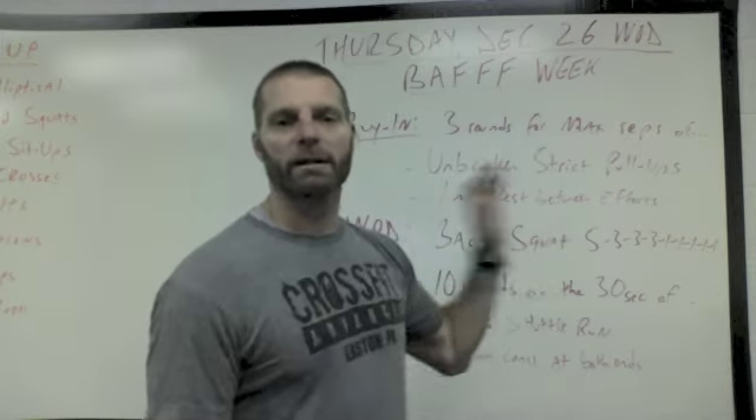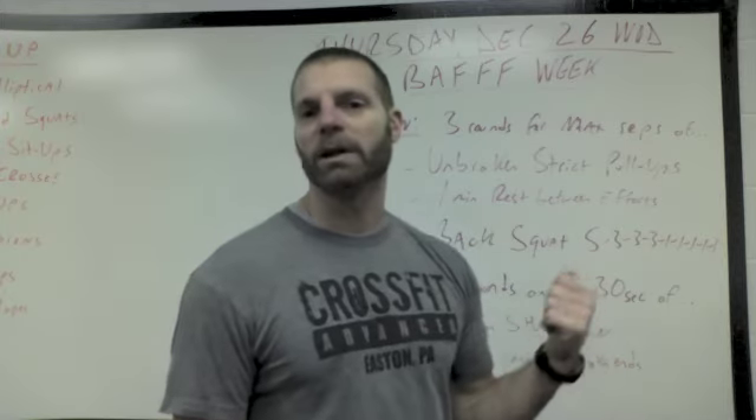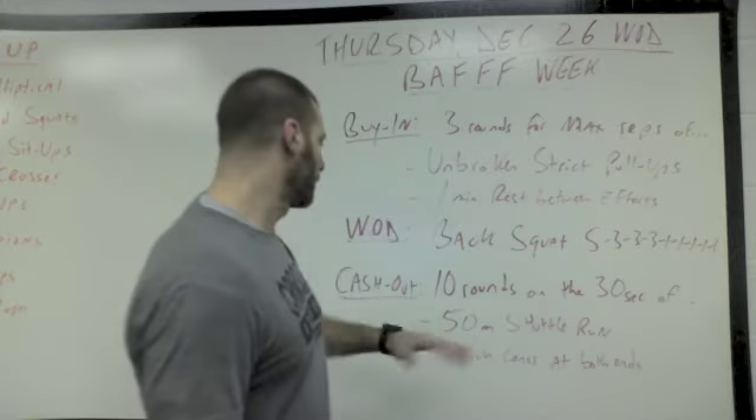Then the WOD is back squat — a set of five, three sets of three, five sets of one. Let's see if we're still in the same ballpark as where you guys finished at the end of last month doing the back squats every day. Hopefully you are.